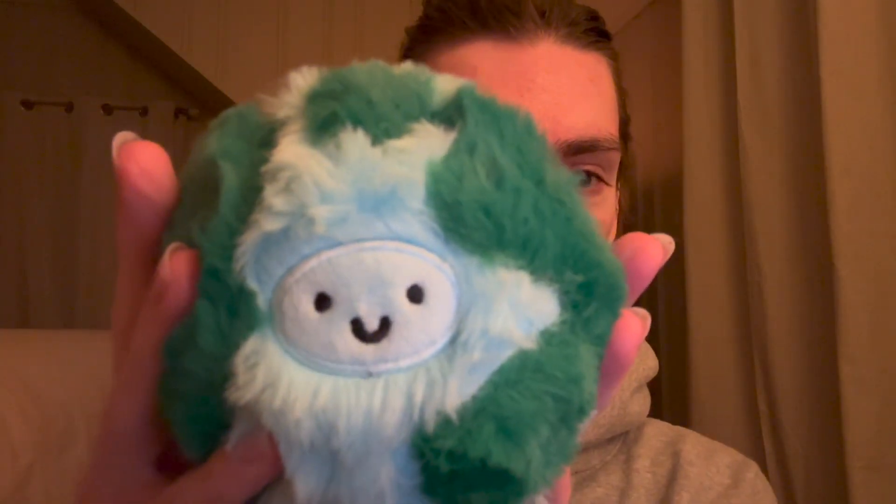I saw this right below there. I don't think I've ever shown Mother Earth up close, but here she is with a little smile — so cute! And it's super, super fluffy.